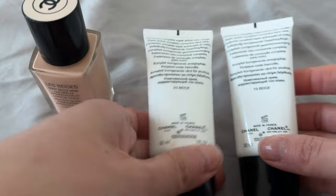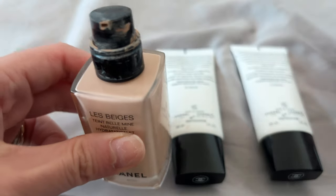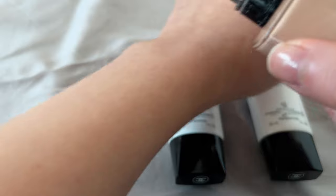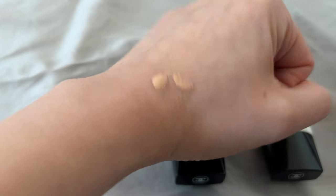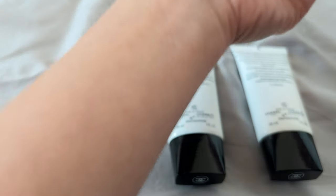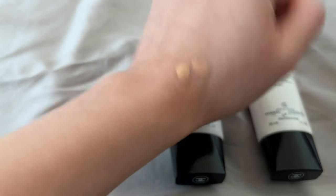Here I'll just squirt a bit of the La Beige foundation. I'm loving the texture of this foundation — it's been the best of all the different brand foundations I've tried in the past, like Laura Mercier, NARS, and Bare Minerals. The Chanel one just feels so much better; it feels like you're not wearing any makeup.